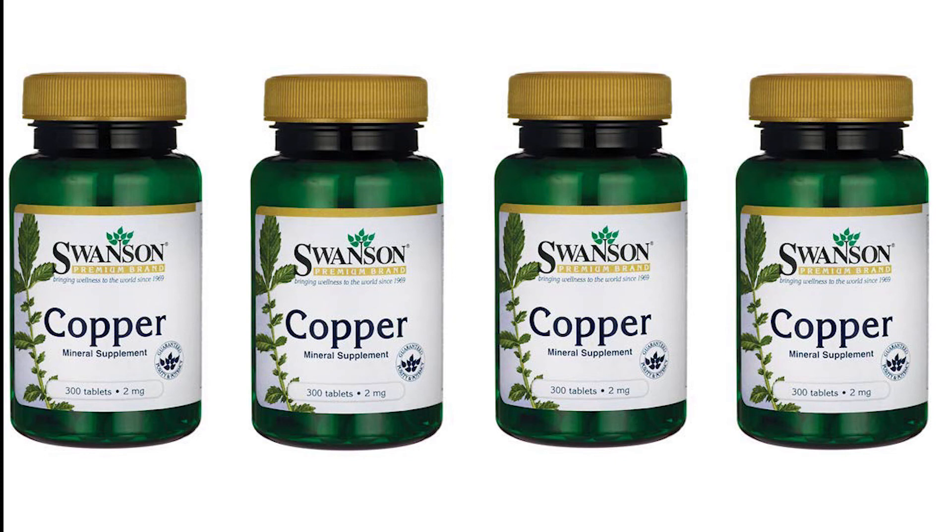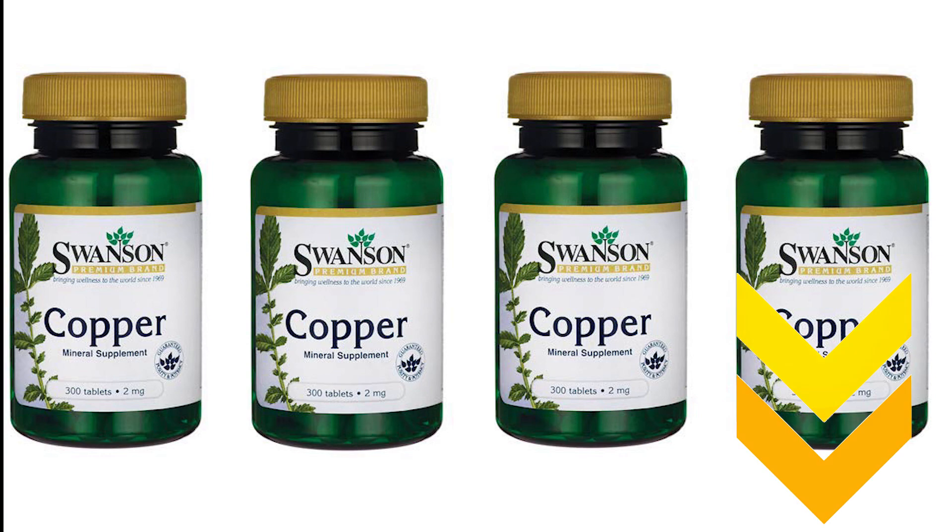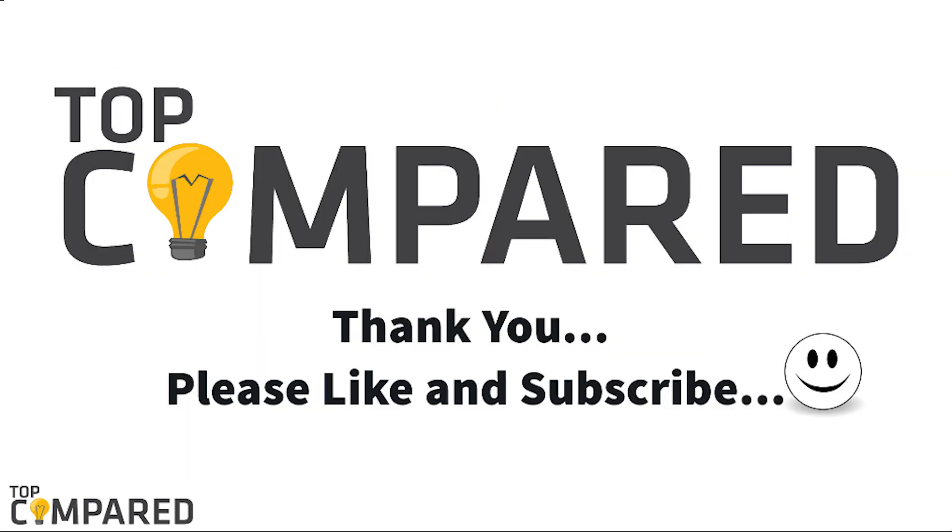The copper and iron combination in Swanson helps in promoting the body's role of absorbing iron from the intestines into your liver, and it helps in preventing premature graying of hair. I have attached the product links in the description box below. Please like and share the video if you find it informative, and subscribe to our channel to get more videos from us. Thank you.